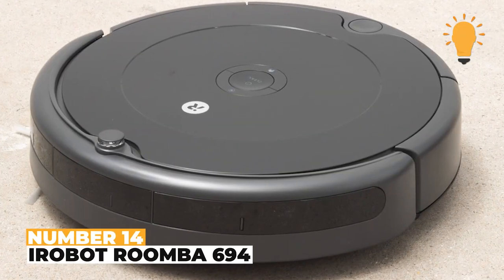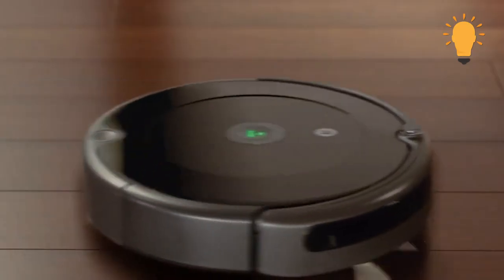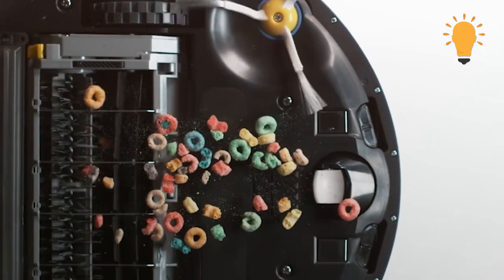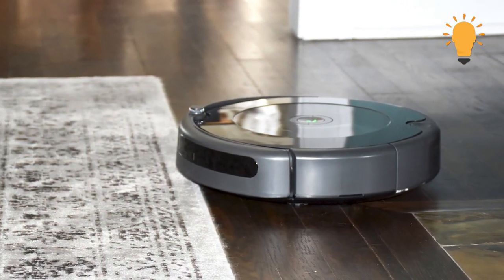Number 14: iRobot Roomba 694. This cool vacuum cleaner, the iRobot Roomba 694, makes home cleaning much easier and keeps your home fresh and clean, even when you aren't home. This tech self-charging device has three stages of cleaning that remove dirt and dust from hard surfaces and carpets when plugged in.